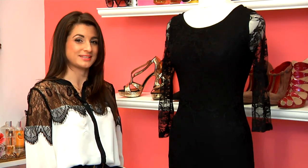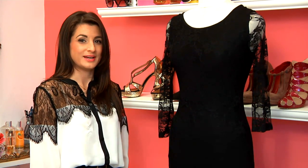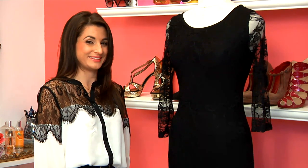I'm Dawn Del Russo, fashion and lifestyle expert. You can find more information on belladawn.com. Remember, dream your dream, live your life, and look glamorous doing it.